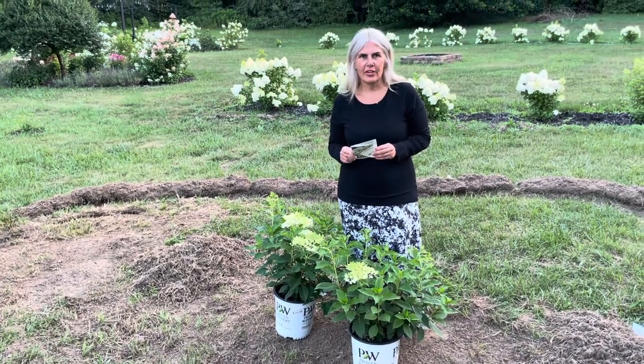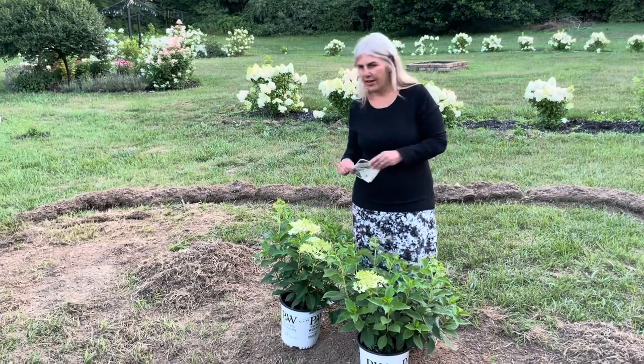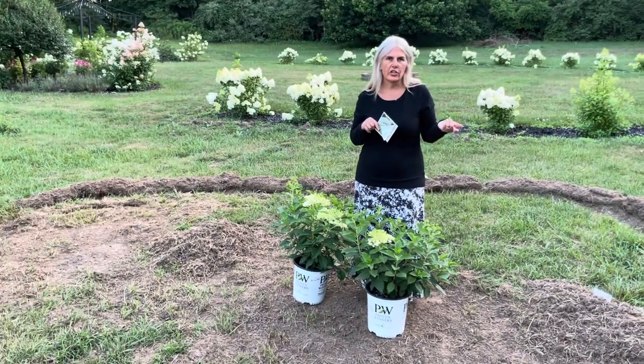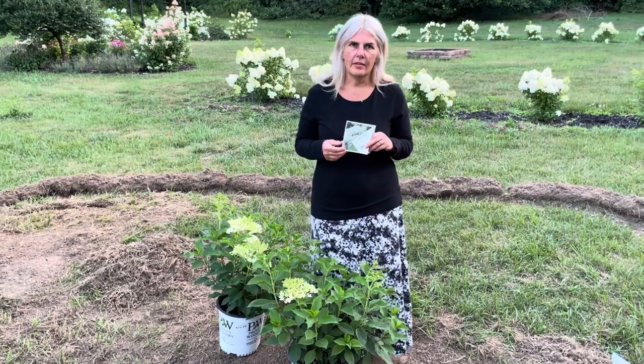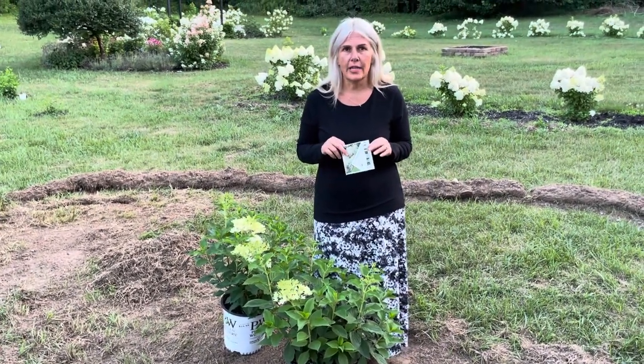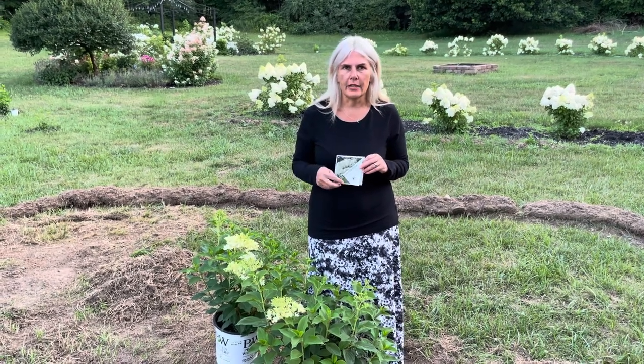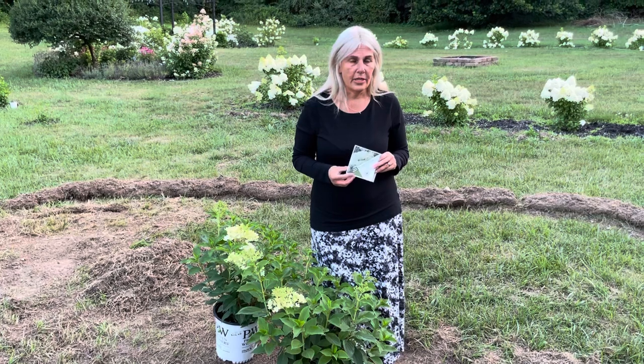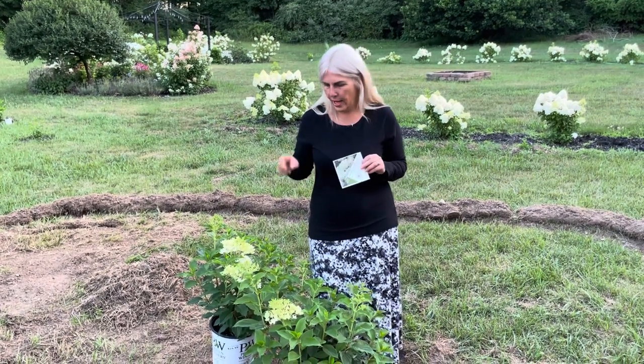Hi, this is Heather from Heather's Michigan Garden, and I'm standing in our soon-to-be-new flower bed that we're creating. A lot of the flowers going into this flower bed are actually going to be transplanted from my front flower bed. I filled my front flower bed because all my hydrangeas were really small when I initially planted them, so I filled it up with some perennials to help with extra color and with weeds. It's getting crowded in my other flower bed now that my hydrangeas are getting bigger, so I'm going to create a new flower bed here and transplant those. But I do have a couple new additions.